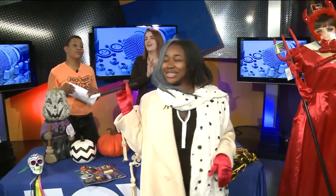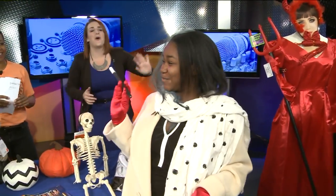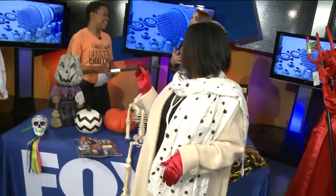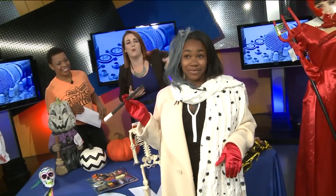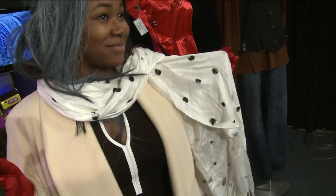Here we have Cruella DeVille. It was either Cruella DeVille or Mama Dubois from Empire. Once again, we focus on those unique items — that jacket and that dress — and we said, oh, this is definitely Cruella. And then we did a quick DIY with a white scarf, painted on some polka dots to make it look like it was from a Dalmatian. So innovative!